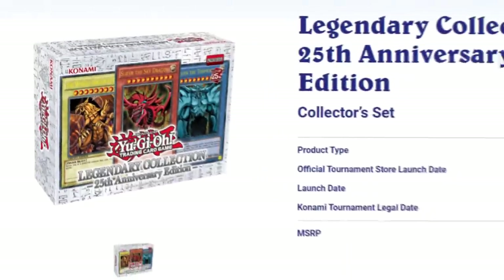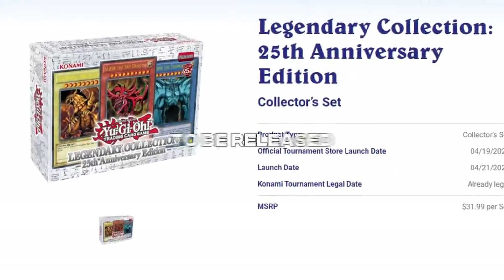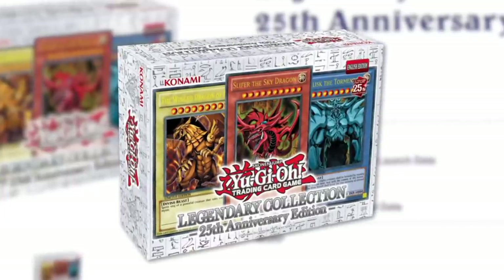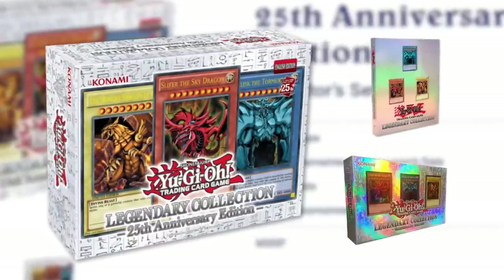Konami has announced their new Legendary Collection 25th Anniversary Edition to be released on April 21st, 2023. This product may look familiar to you — that's because you have seen it before, multiple times.